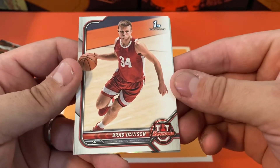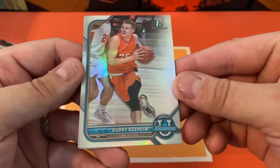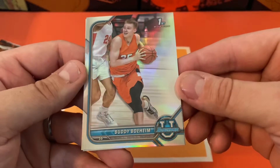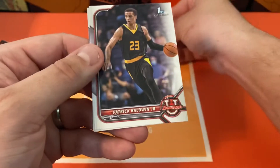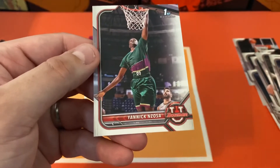Next pack we're going to have Brad Davison. Got a refractor and that's going to be Buddy Boheim. Patrick Baldwin Jr. And Yannick.